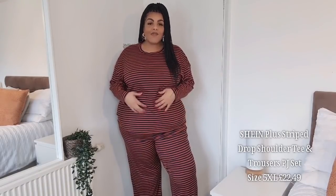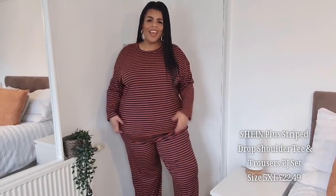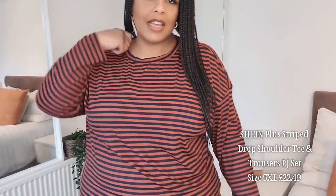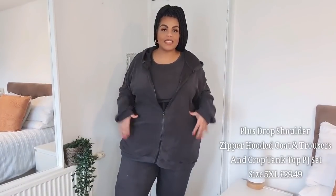Next we have this loungewear two-piece. I think I'm wearing a 5XL but it'll be on screen. I really liked the color — it's a chocolate brown with navy stripes. The sizing is lovely and it's a really stretchy, slinky material. I'd have loved it to be cotton, but I like the way it fits and it's very comfortable. It's got flared bottoms and a nice scoop neck — perfect stylish loungewear set. Definitely a thumbs up.